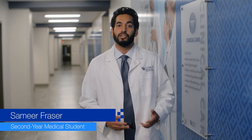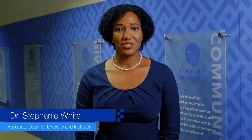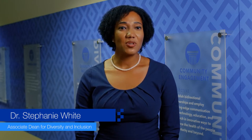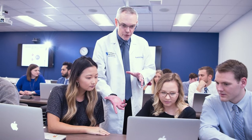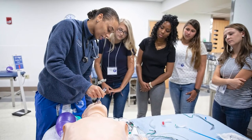Dr. Stephanie White is the UK College of Medicine's Associate Dean for Diversity and Inclusion. She joined us at the start of 2020 to guide the College's efforts in building the foundation for a welcoming, inclusive environment for all faculty, staff, and learners. The Office of Diversity, Equity, and Inclusion strives to ensure the University of Kentucky College of Medicine fosters an environment where diversity is valued, inclusion is imperative, and belonging is foundational. Students come to the College of Medicine not only to receive a medical education, but also to drive impact.